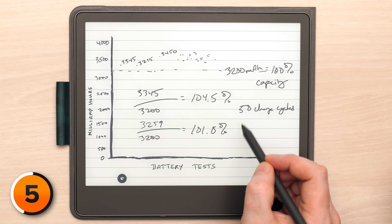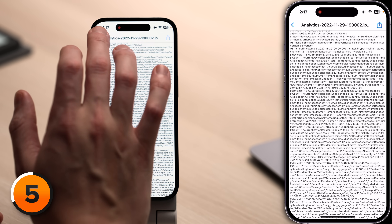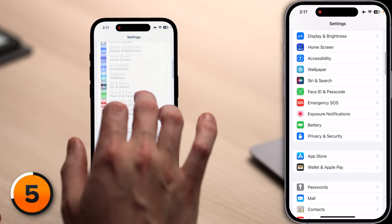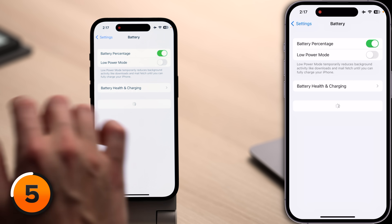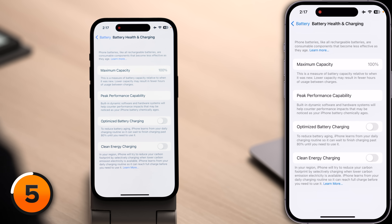After 50 charge cycles, David has lost 2.7%. According to Apple you should lose about 1% for every 25 charge cycles, so David is actually outpacing that number a little bit — not ideal. So he's still at 101.8%. Is that what your battery health number says? Let's go back to the main page of settings, scroll up, tap Battery, tap Battery Health and Charging — and it says 100% maximum capacity.